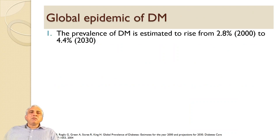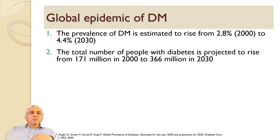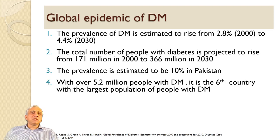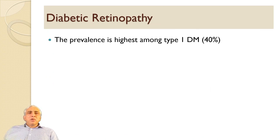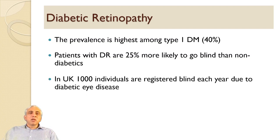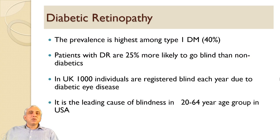It is a global epidemic of diabetes. The prevalence of diabetes is estimated to rise from 2.8 to 4.4% by 2030, roughly twice. The total number of people with diabetes is projected to rise from 171 million in 2000 to 366 million in 2030. The prevalence is estimated to be 10% in Pakistan, with over 5.2 million people with diabetes, making it the sixth largest country by diabetic population. The prevalence is highest among type 1 diabetics at 40%, and patients with diabetes are 25% more likely to go blind than non-diabetics. In the UK, 1,000 individuals are registered blind each year due to diabetic eye disease. This is the leading cause of blindness in the 20 to 60-year-old age group in the USA as well.